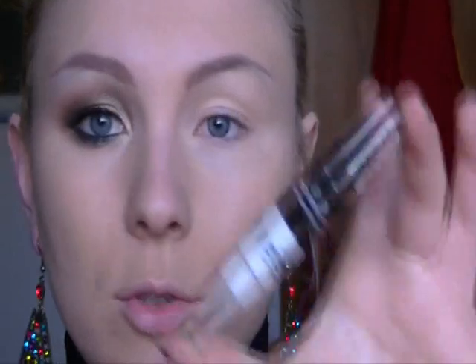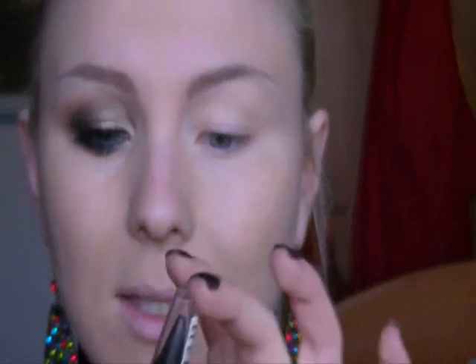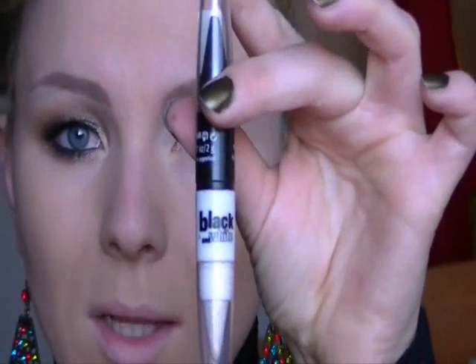Il colore nero creerà, come sempre, alla mia palpebra fissa e mobile, essendo non particolarmente definita, una maggiore profondità. Per questo utilizzerò un kajal della Essence, proposto con la collezione Black & White l'anno scorso, purtroppo non più in vendita, ma ci sono sempre le matite. Utilizzerò solamente la parte nera.